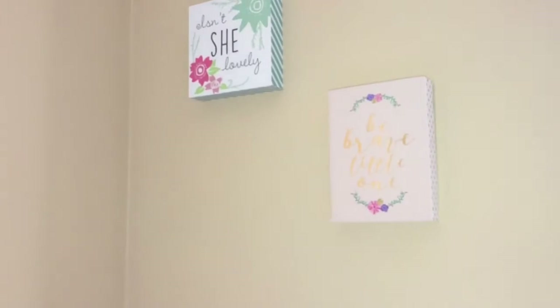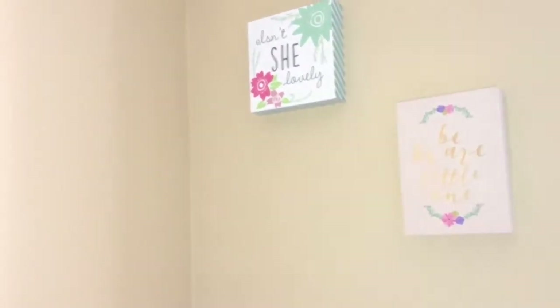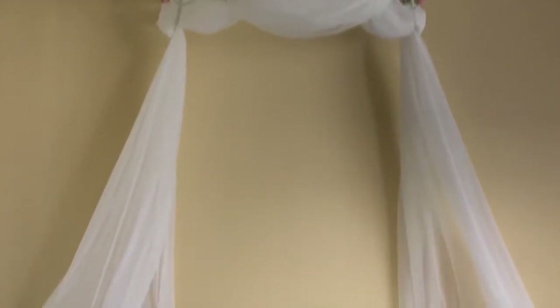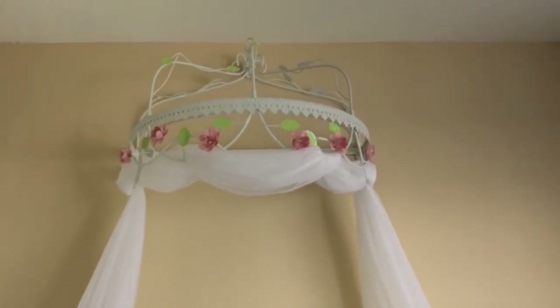Over here, that pole is actually her curtain rod — I finally got one at Target, and we're going to put it up on the window shortly. Over here I have some cute little phrases: 'Isn't She Lovely' and 'Be Brave Little One' — I thought those matched her room really nicely. My favorite part of her room is this — it's so pretty. My best friend's husband actually put it up for me right before the baby came, so thank you so much, Gio.